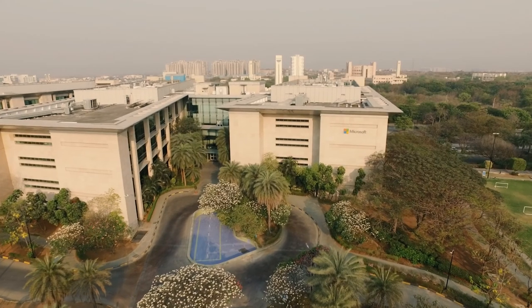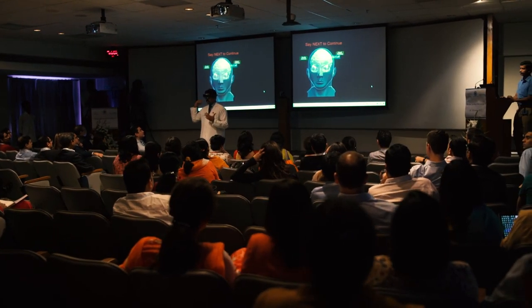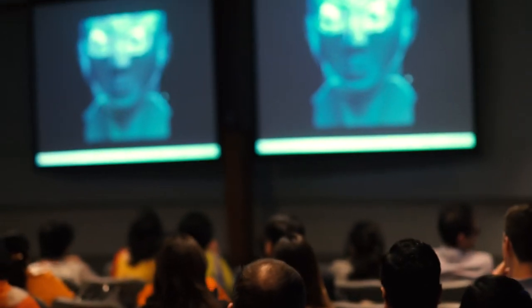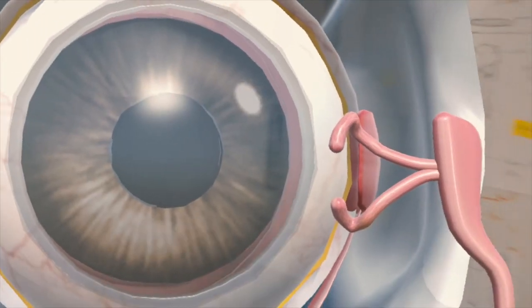We're really excited about our partnership with LV Prasad Eye Institute, and now we're taking this partnership to the next level by bringing in mixed reality technology with HoloLens and seeing how we can revolutionize the field of medical education. Something very rich where students and faculty can actually interact in a 3D mixed reality environment — literally to the extent that you can go inside the eye and see it from within.